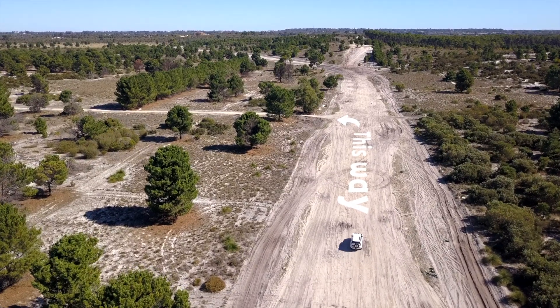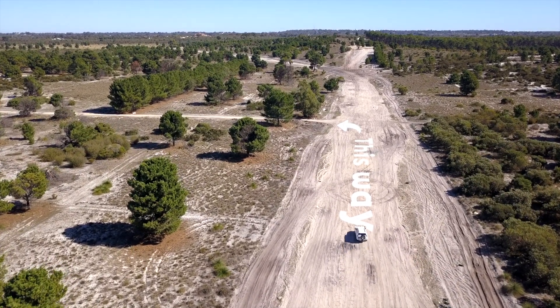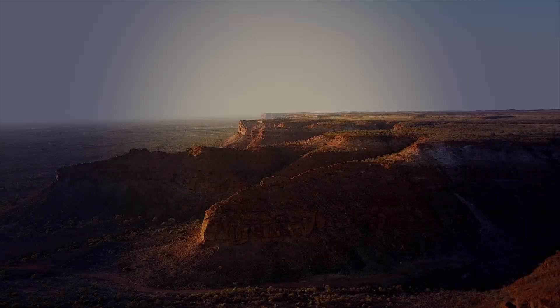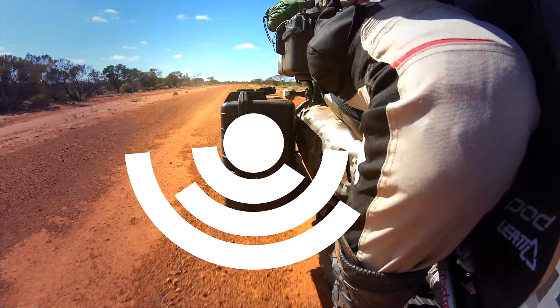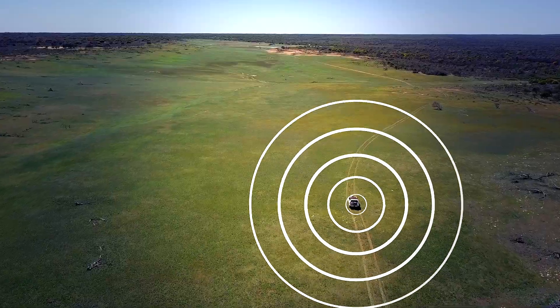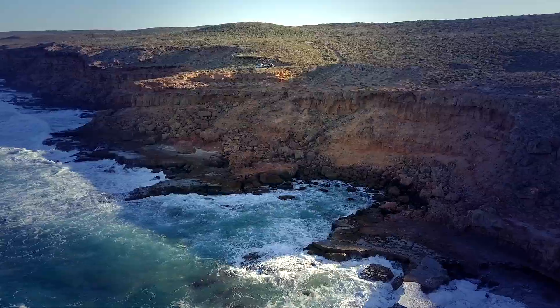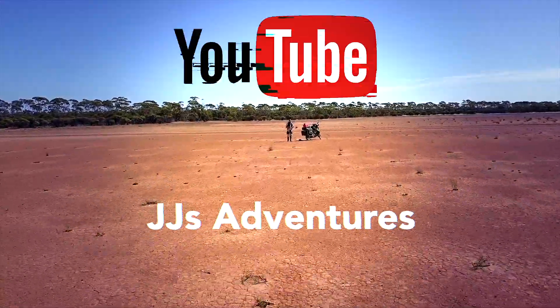These days when we use our GPS, the path is basically nearly written on the road for us and we just follow the arrow or the moving map. We sort of take it for granted, but it definitely wasn't always that way.